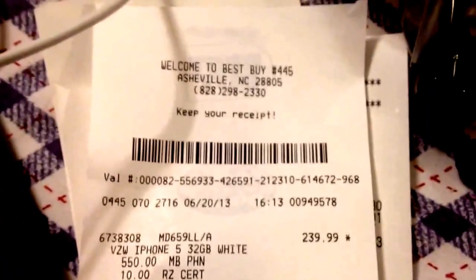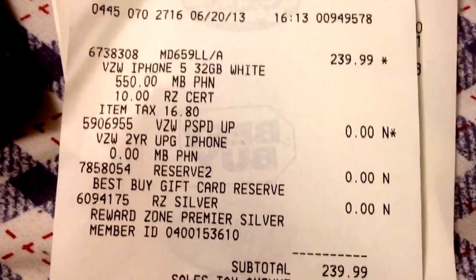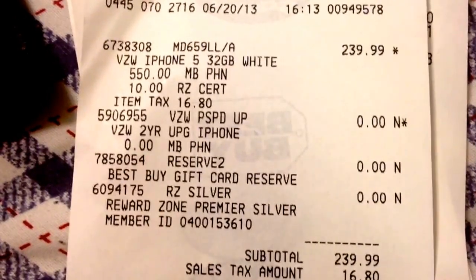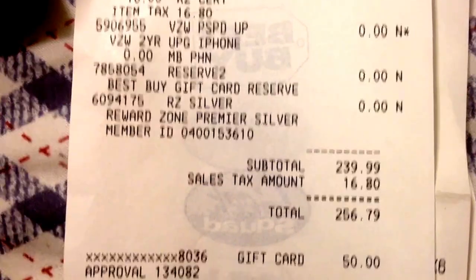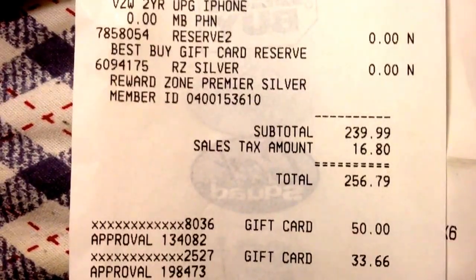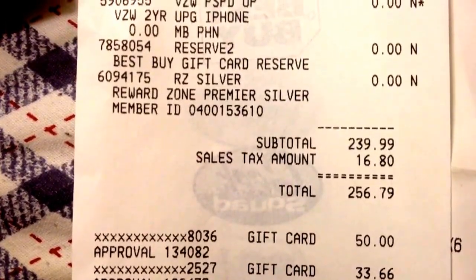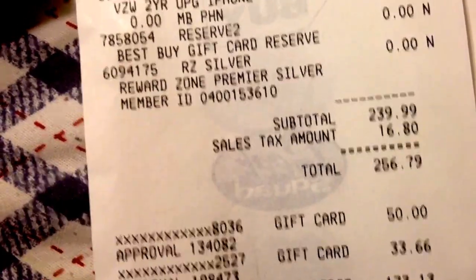Here is the receipt from Best Buy. I didn't get to vlog today. You can see iPhone 5 — it says $239, but it was actually $249. I had a $10 reward zone certificate. They also gave me a $50 gift card — I'm not sure why, they just gave it to me, so I used that on the purchase. The charge to my card was only $173.13.